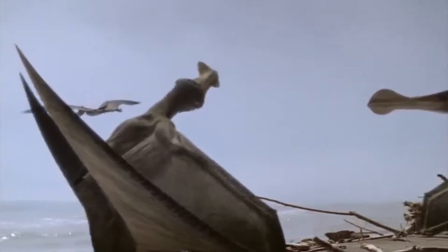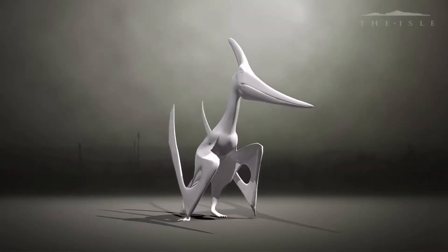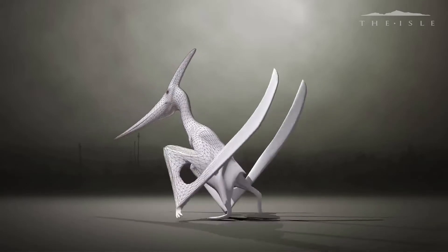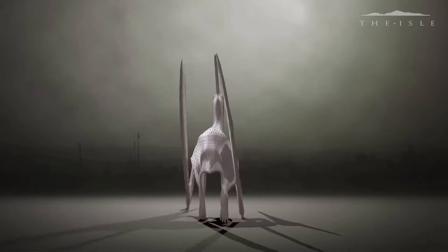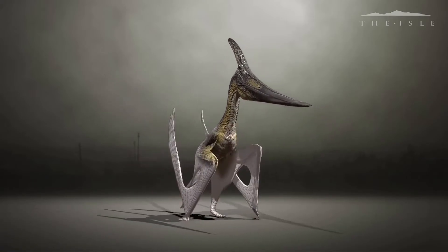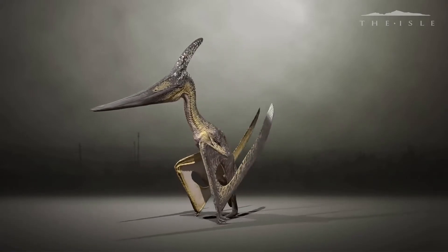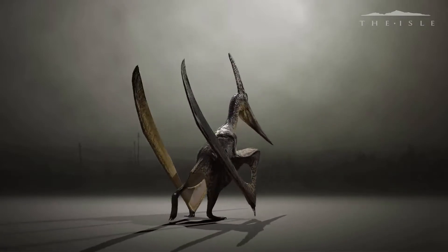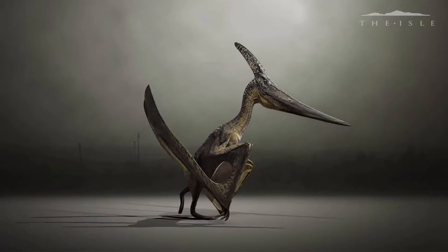The epithet atrox means 'fearful' in Latin. It had a 5.5-meter or 18-foot wingspan and weighed around 33 pounds or 15 kilograms — basically as heavy as a German Shepherd. It is currently the only known species classified within the genus Psyrodactylus, as it is a unique group of large pterosaurs.